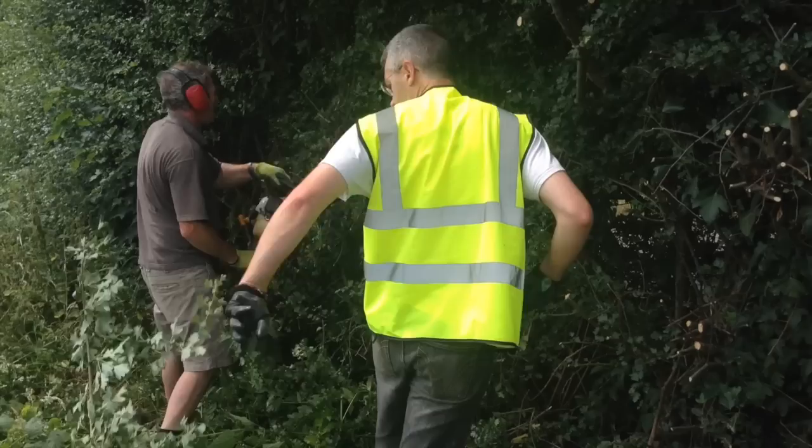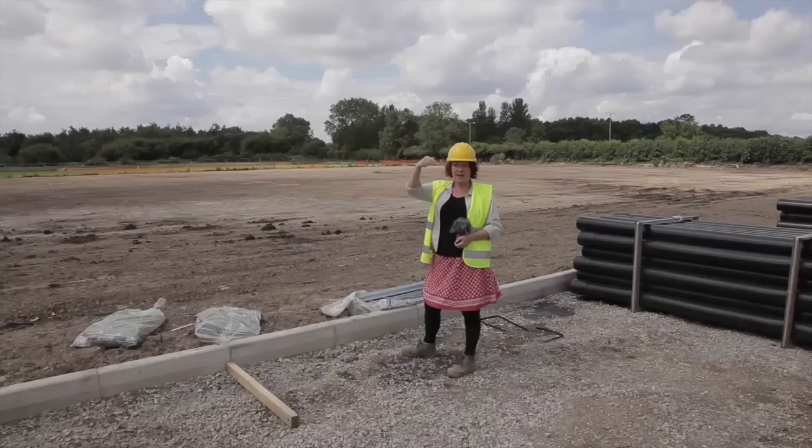Last weekend, FC digger volunteers helped clear some of that hedge back — cropped it back a bit just behind where the pitch is — so that it was easier for the contractors to get on on Monday. If you want to get involved in that project, check it out.